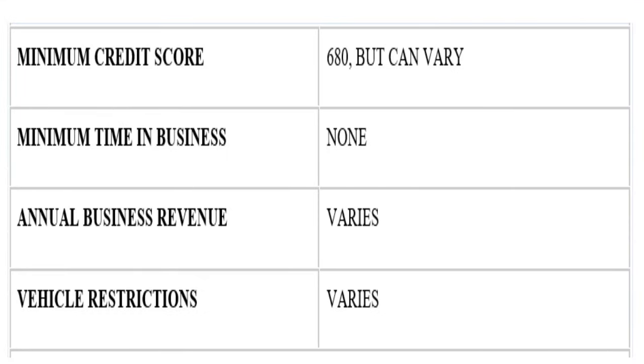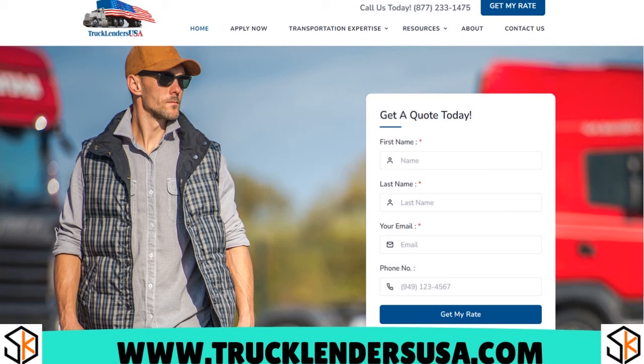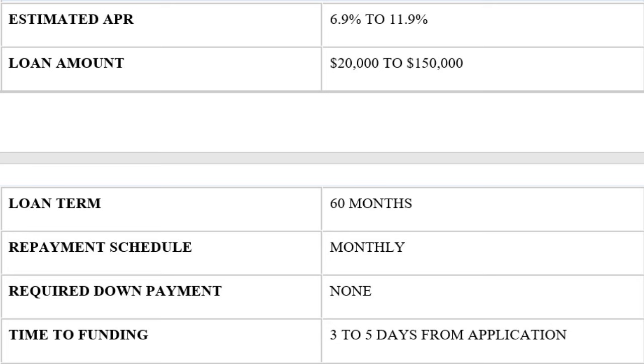The minimum credit score for Truck Lenders USA is 600 to 680. There is no minimum time in business required, and the annual business revenue varies, as do vehicle restrictions. Truck Lenders USA works mostly with business owners looking to expand an existing fleet of vehicles and offers competitive rates for well-qualified businesses.